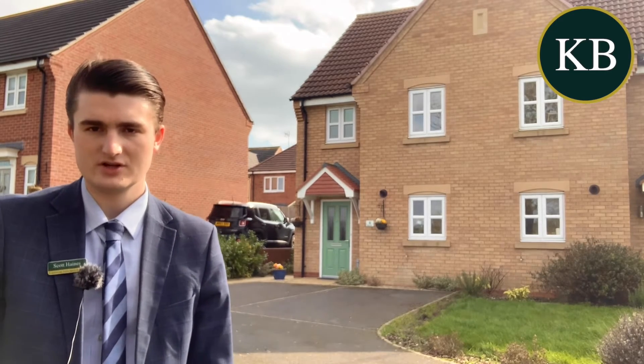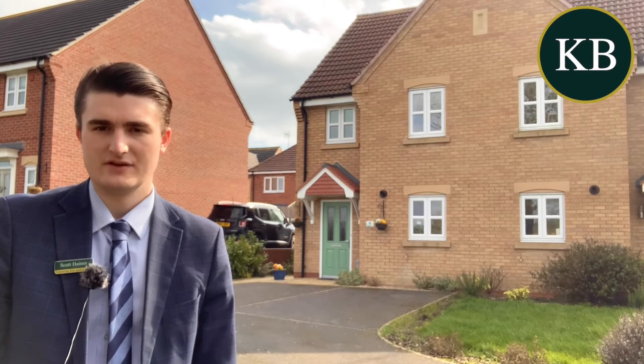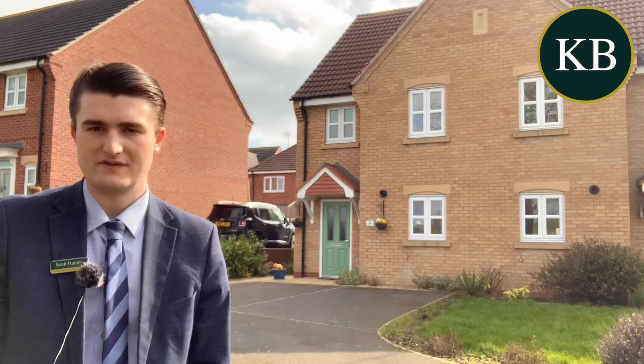To the first floor you have a good size landing space with airing cupboard alongside three bedrooms, all of which are decent sizes. The first bedroom benefits from fitted wardrobes and an ensuite, and then further to that you have the family bathroom.